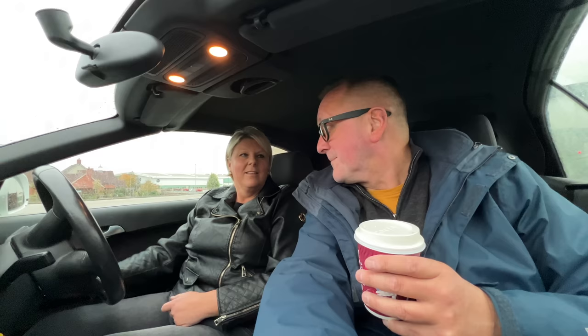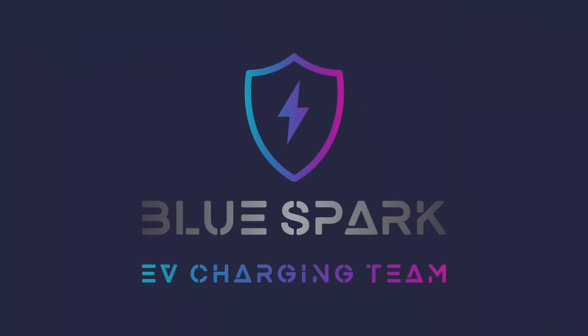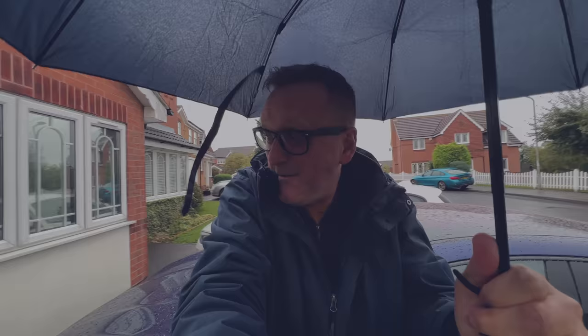Anyway, we're here to see about this charger, so let's go and see Mark. We've got Mark and Tom here — they don't want to be on camera, which is fine. We're having an Andersen charger fitted. It's terrible weather but it's supposed to be one of the best chargers. Now I said Blue Flame earlier — it's their sister company, Blue Spark, obviously because that's electric. Really looking forward to this — no more waiting for Teslas to get out of my way.